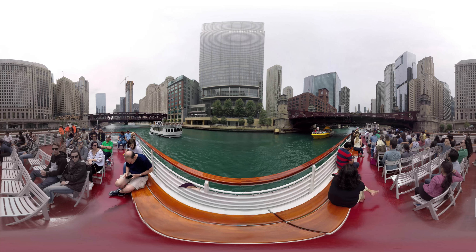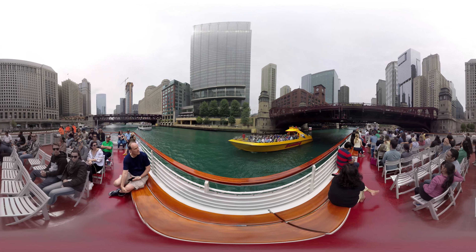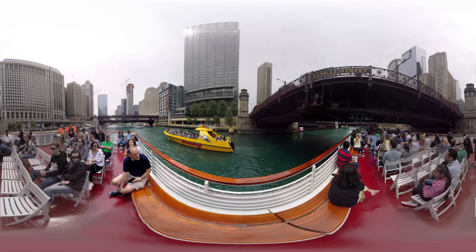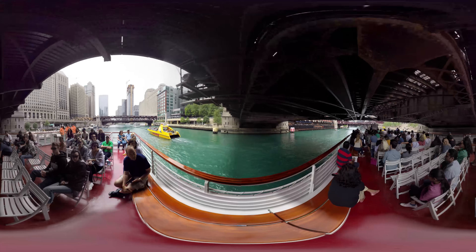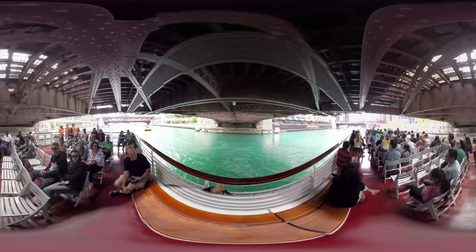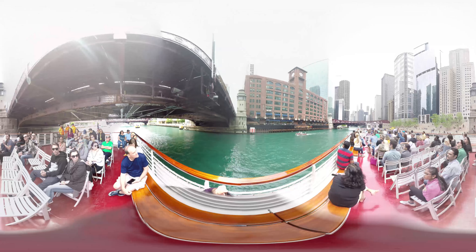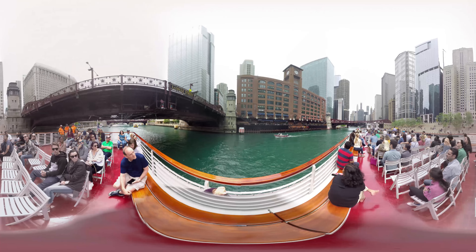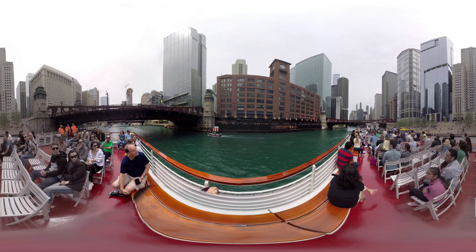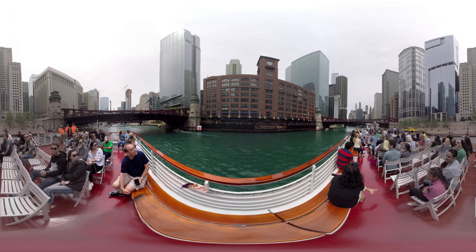The building is also asymmetrical, which is interesting — locals go by it for years and never notice this. To the right of that clock tower there are five inner bays of windows, but on the left there are four. Why is it asymmetrical? It wasn't always. LaSalle Street, which we just passed under, had to be expanded in the late 20s, around 1928. So the building owners took out one bay of windows on the left and closed the building up, all to make room for LaSalle, which had to be built bigger.